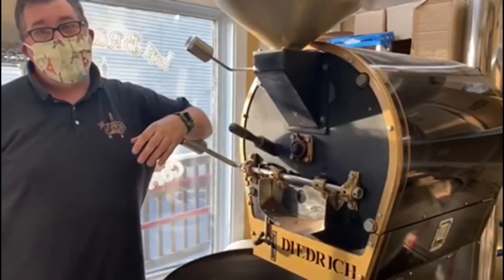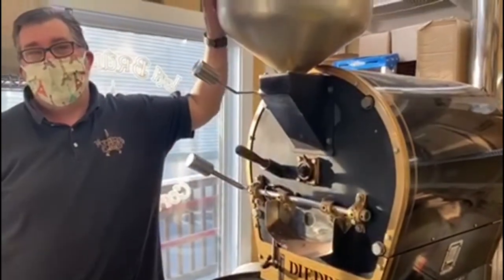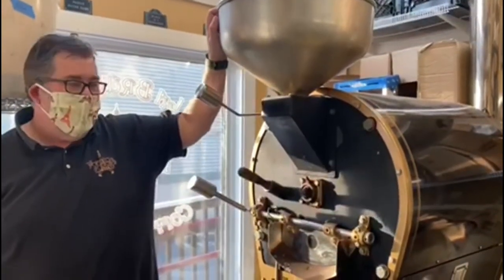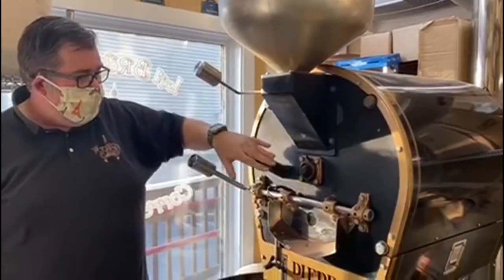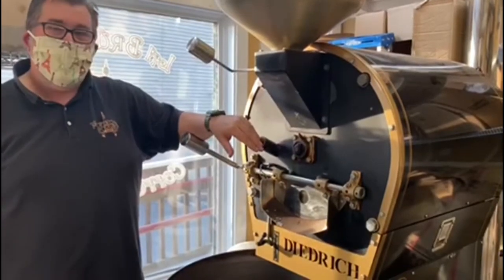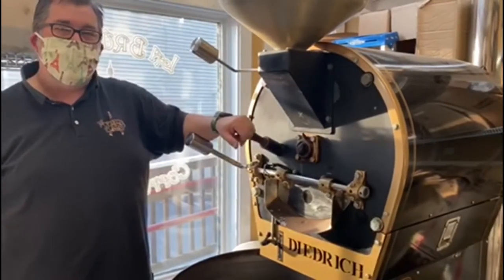First thing we do is we put our beans up here on the roaster and we let the roaster warm up to about 380 degrees. At that point, they're going to drop down into this bin and they'll be rotating and spinning for a few minutes. And as they start to change and roast,